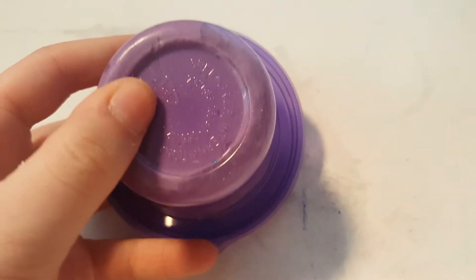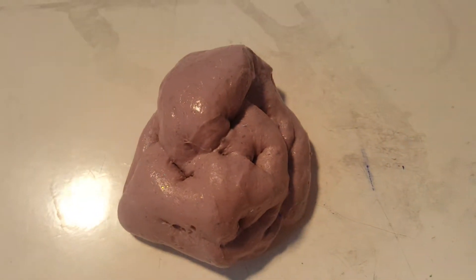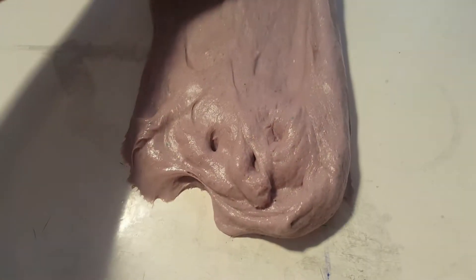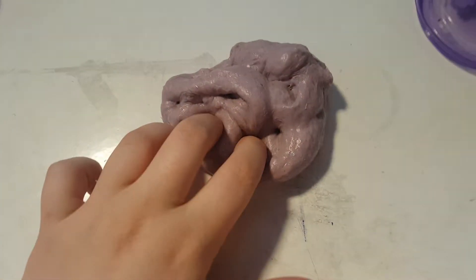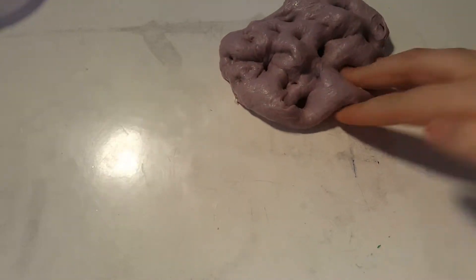The next one is in this purple container and it's pink with glitter. This is what it looks like out of its container — smells super duper good. It does this really weird thing when you poke holes — they kind of close up. You guys can see this glitter, it's super pretty, it's clicky, and it's super nice slime. It does this weird thing where it stretches weird but honestly I don't really care.